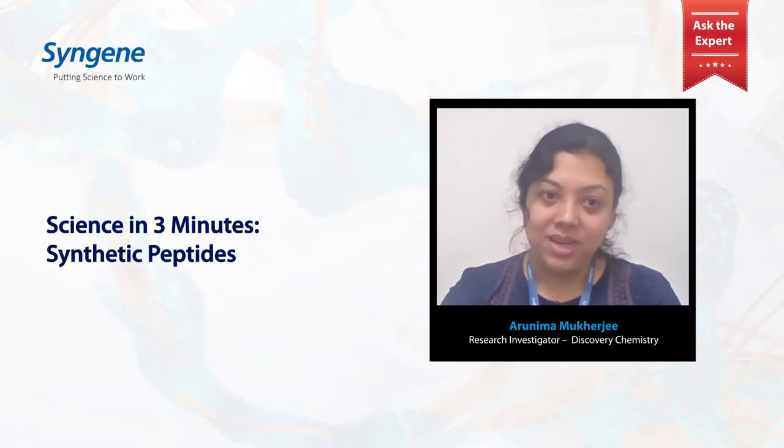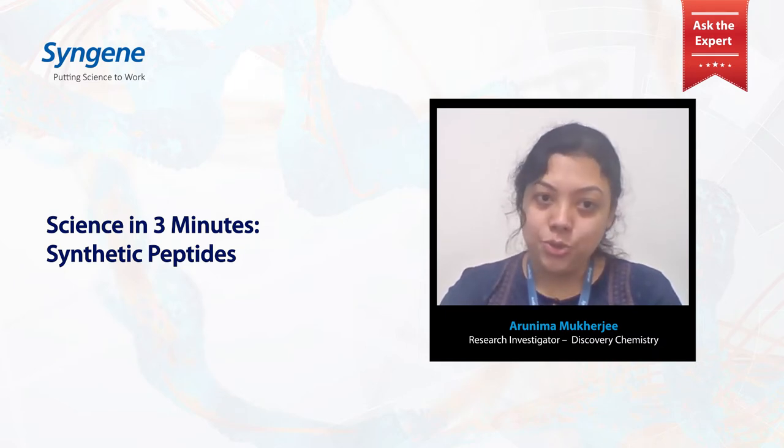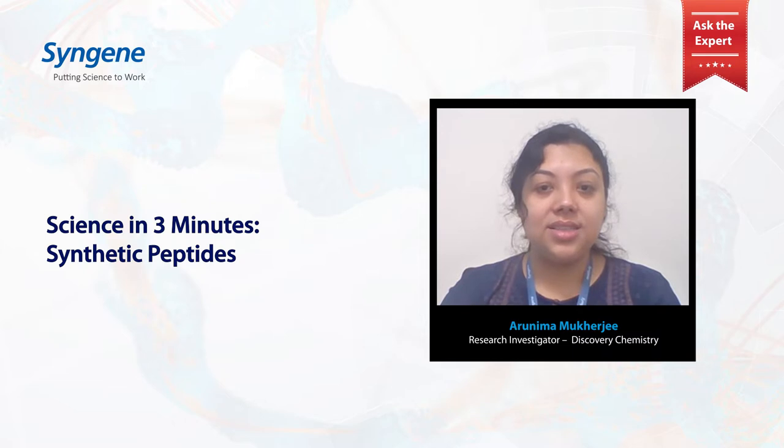Hi everyone, I am Arunima and I am part of the discovery team at Syngin. In the next two to three minutes, I will help you understand synthetic peptides, their synthesis, and how you can utilize them for your research with the support from Syngin.